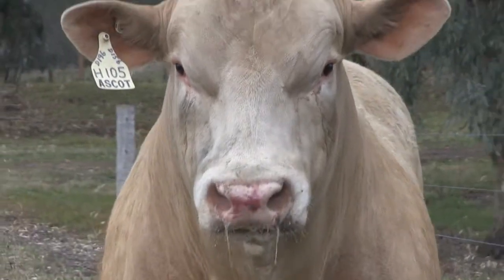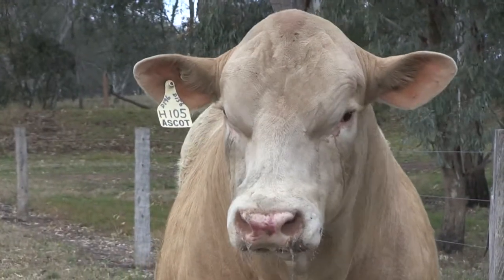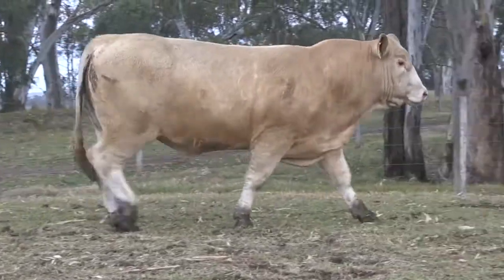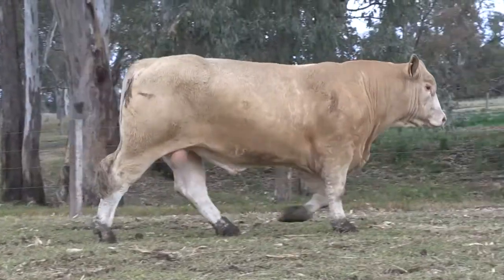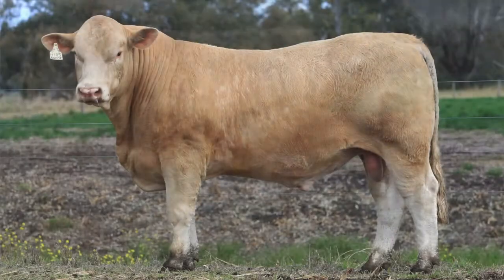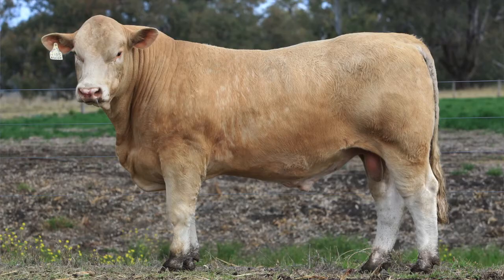And Jim, on top of all those figures and the carcass, he's still a positive fat bull? Yes he is, and that's a trait that we're targeting in our stud. To get a bull with that size and capacity and also have positive fat is an added bonus and a good trait to have.